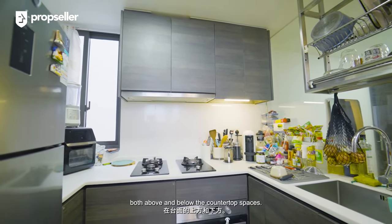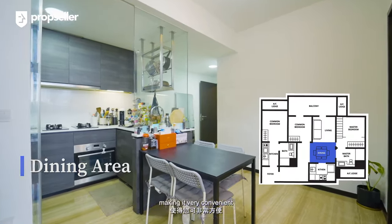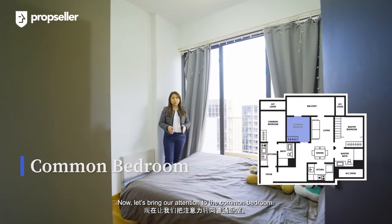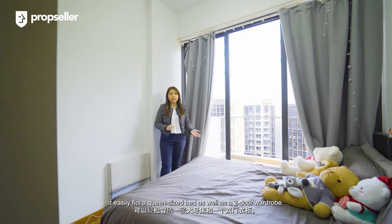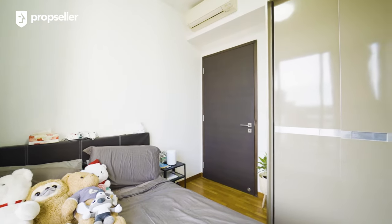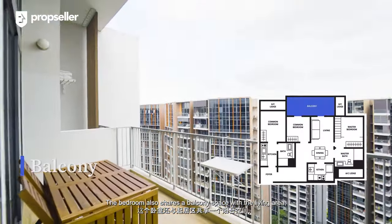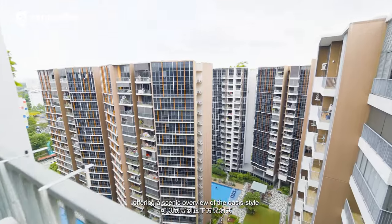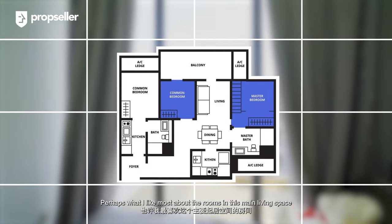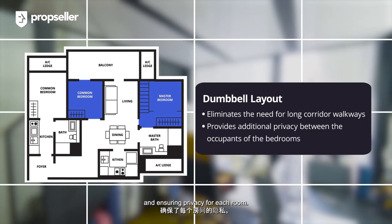A simple four-seater dining set is smartly positioned right outside of the kitchen, making it very convenient when it comes to serving your dishes. The common bedroom is generously-sized and easily fits a queen-size bed as well as a two-door wardrobe. The bedroom also shares a balcony space with the living area, offering a scenic overview of the oasis-style facilities right below. What I like most about the rooms in this main living space is the dumbbell layout, separating the bedrooms and ensuring privacy for each room.